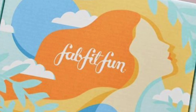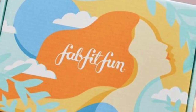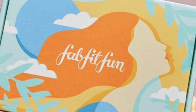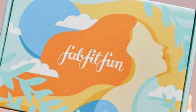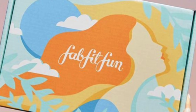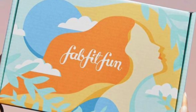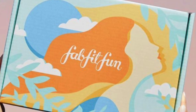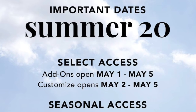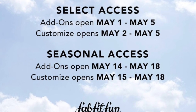Hey everyone, it's Bonnie. It is almost 11 o'clock on Friday night and I'm doing a video. I never do videos this late, but I am so fascinated by the emails I'm getting from FabFitFun. I wanted to show you my picks for the summer 2020 box and give you the spoilers on the customization. I'm super excited about this box — it absolutely looks amazing. Select access for customization is May 2nd to the 5th and seasonal is May 15th to the 18th. Let's get started.